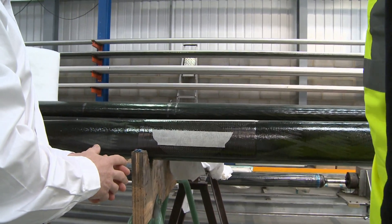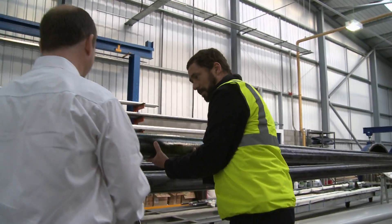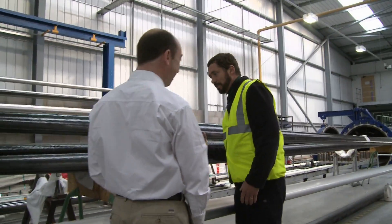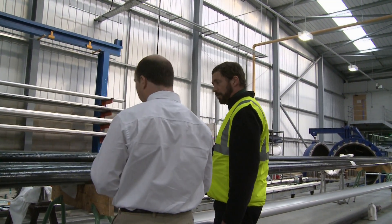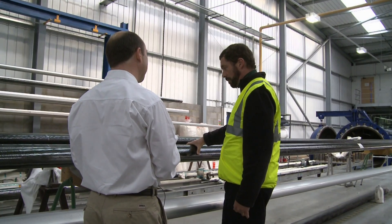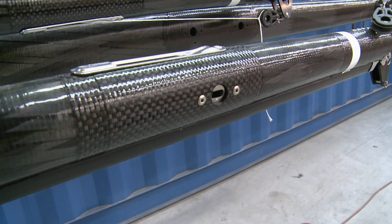So this is a great big tube. Yeah, but it just weighs so little, doesn't it? It's incredibly light — you can pick that up with one hand. And that would be a mast off about a 30-foot yacht. We're looking at a rig which is 40% lighter than if it was made out of aluminium.